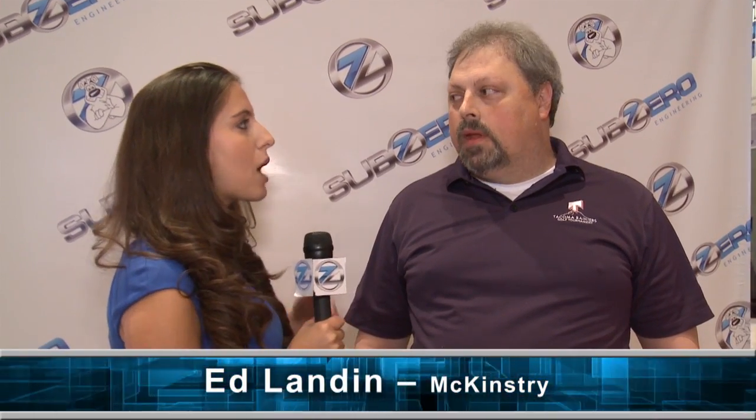I'm here with Ed Landon from McKinstry, and we want to know how McKinstry feels about airflow management for their customers. At McKinstry, we believe that airflow management saves energy and ensures cooling air reaches IT equipment — and that is very important.